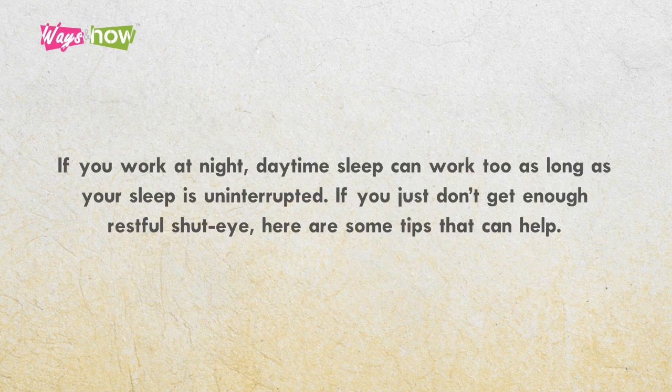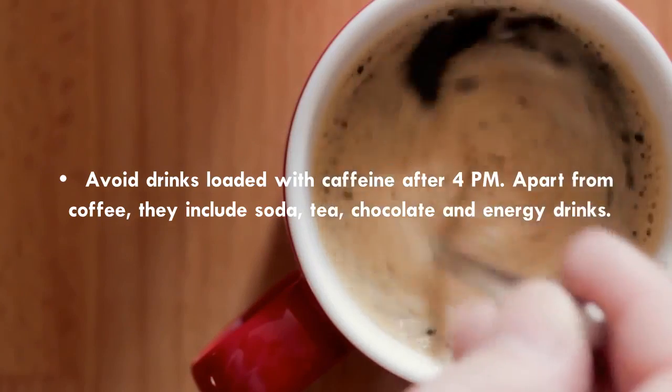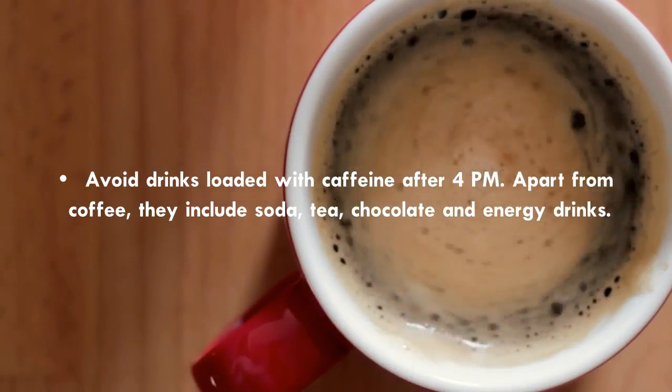If you work at night, daytime sleep can work too, as long as your sleep is uninterrupted. If you just don't get enough restful shut-eye, here are some tips that can help. Avoid drinks loaded with caffeine after 4 p.m. Apart from coffee, they include soda, tea, chocolate, and energy drinks.